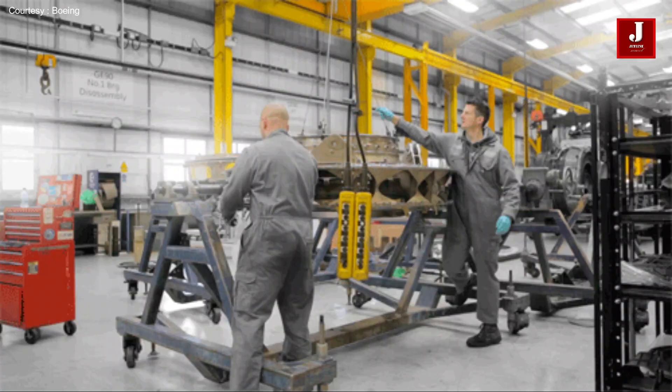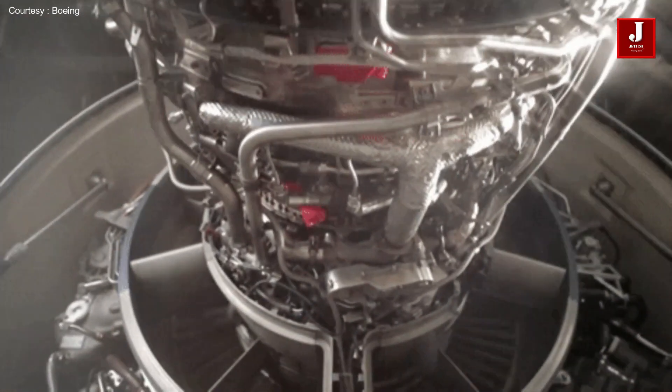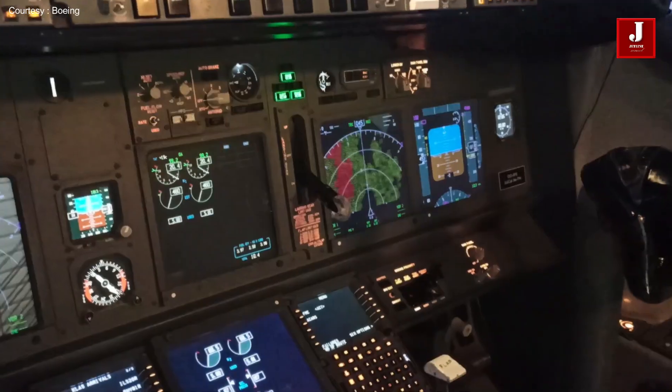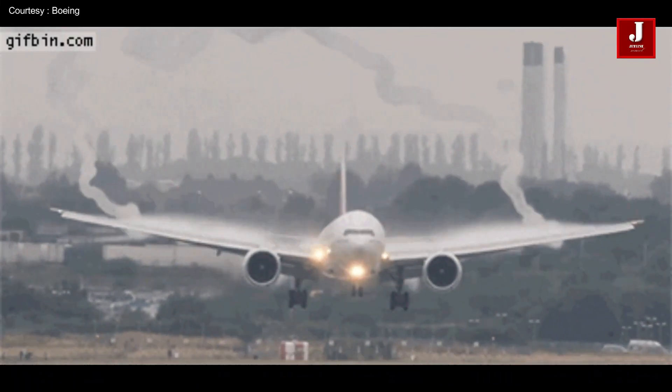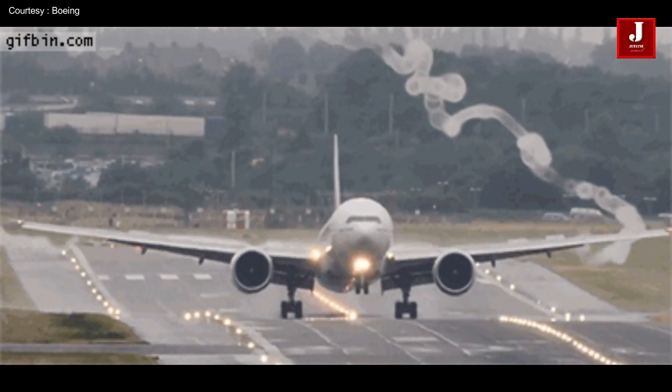Airlines regularly update the logs for aircraft maintenance and the technical data they rely on to sustain the aircraft, which is a labor-intensive process. In order to maintain an aircraft, there are two different forms of maintenance: predictive and unpredictive.